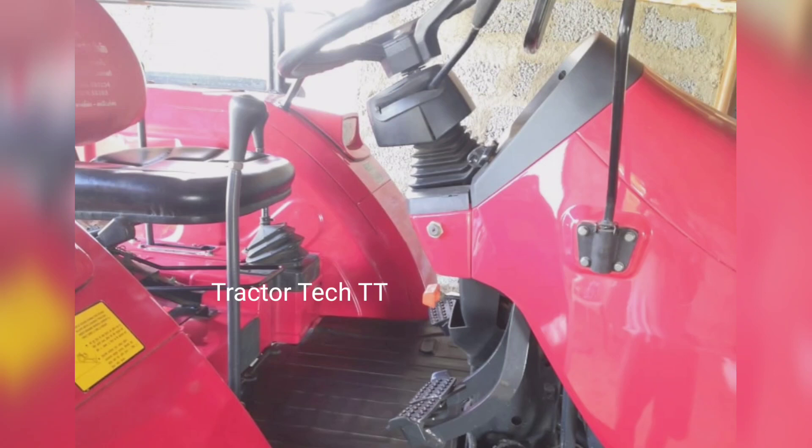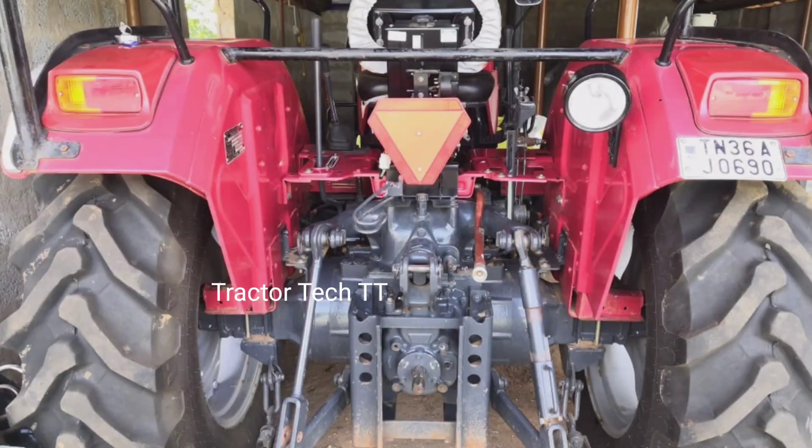Mahendra Arjun 605DA MS Model Tractor. This is the Tractor Model of the Year. There are 20 models of this tractor, with total running hours ranging from 20 to 1500.